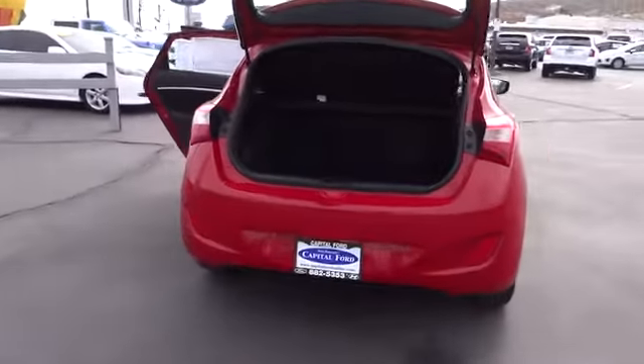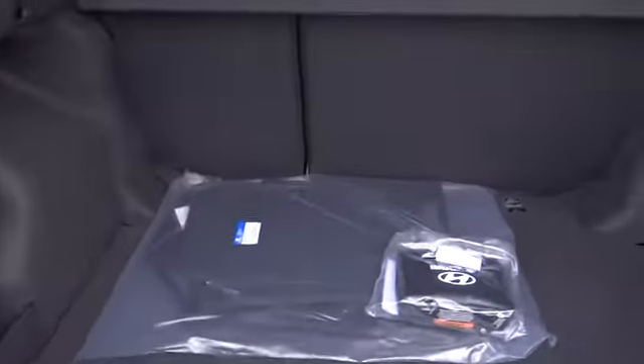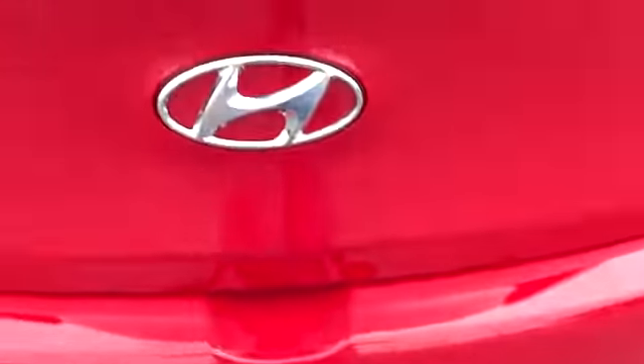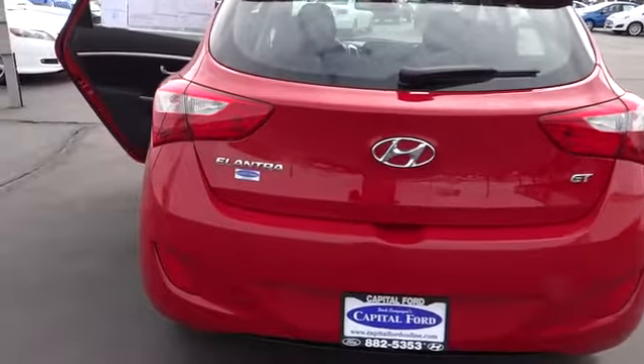Here are some of this vehicle's great options: traction control, heated seats, steering wheel audio controls, dual front airbags, alloy wheels, automatic stability control, and keyless entry.